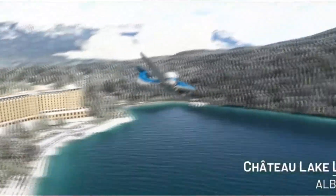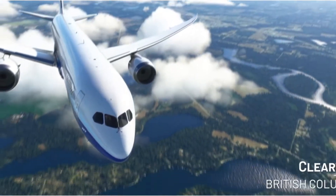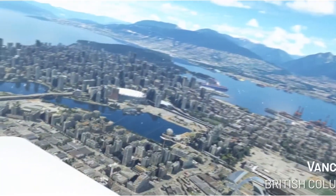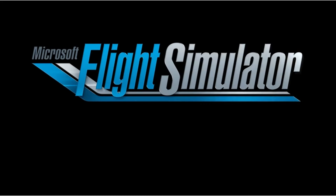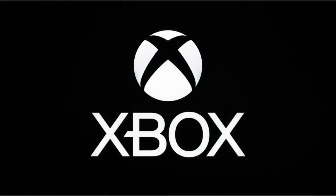If you believe the developers, then when recreating locations, they actively use satellite images and aerial photography. It is thanks to them that it is possible to reproduce locations with the highest accuracy, currency, and detail.